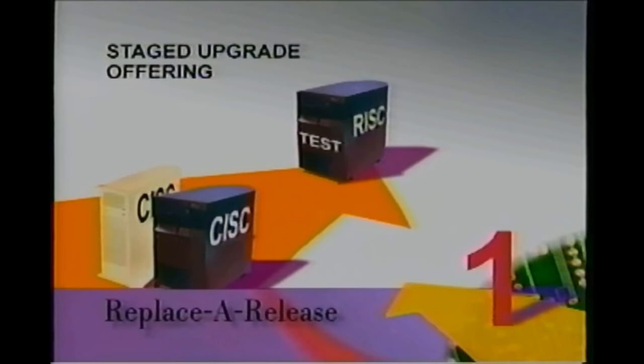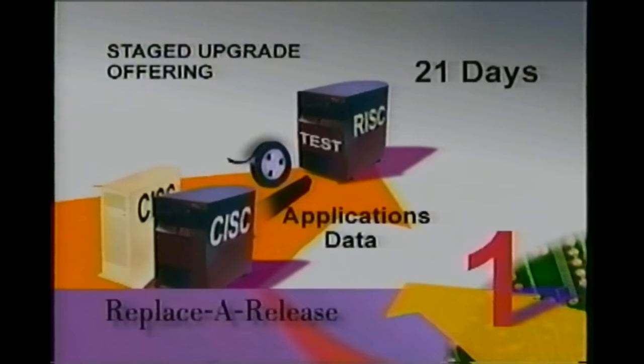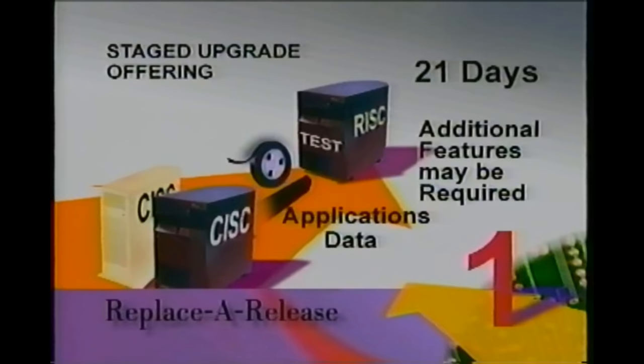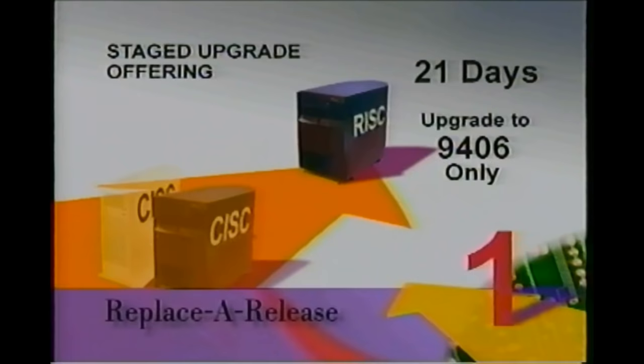However, there is an offering that will allow you to receive your upgrade within a new system frame. With this staged upgrade offering, your service rep will install the RISC machine as a test system next to your installed CISC system. You will then have 21 days during which you may choose to test your applications or convert objects on the RISC system. Because this system is not equivalent in size to your current CISC system, you may need to acquire additional features to perform adequate testing. Once the 21 days have passed, both systems will be brought down and your service rep will continue with the replace or release upgrade. This staged upgrade offering is available for upgrades to 9406 systems only, yet can be purchased whether you have a white or black AS400 system installed.